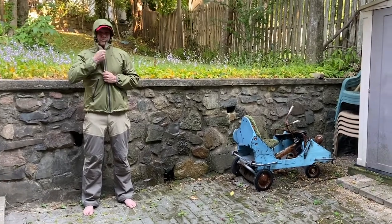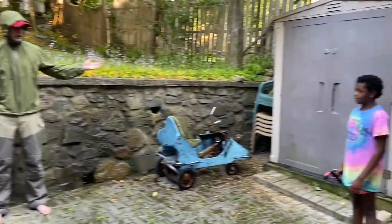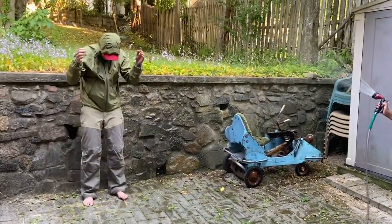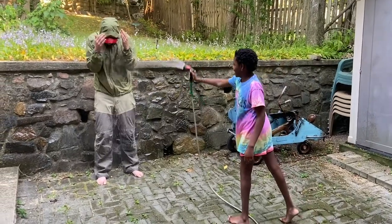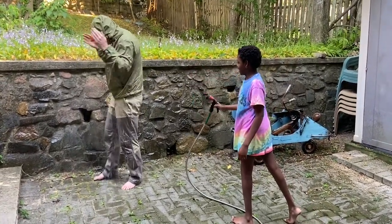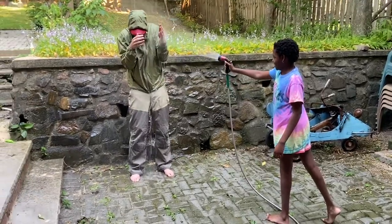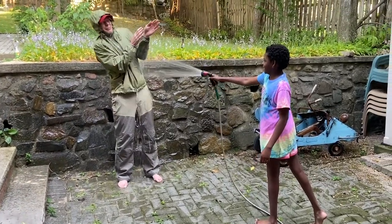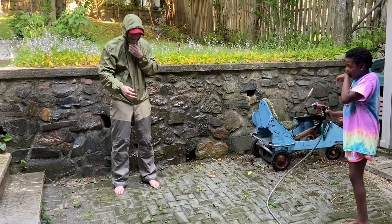And now for the waterproof test. I'm just going to tell my daughter: spray me, give me what you got. Come on, get me really wet. So if you're out detecting in this kind of weather — right in the face. She did get down my neck a little bit.